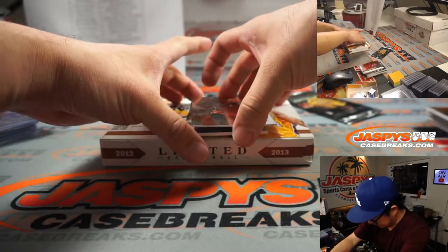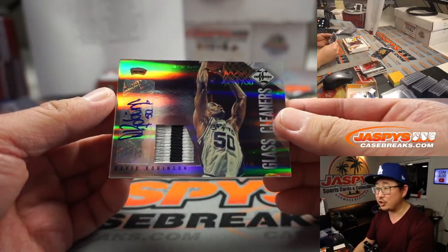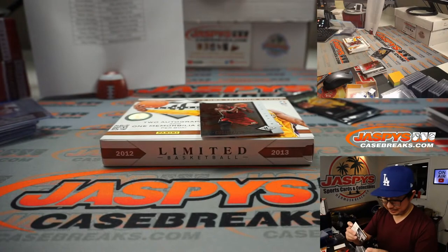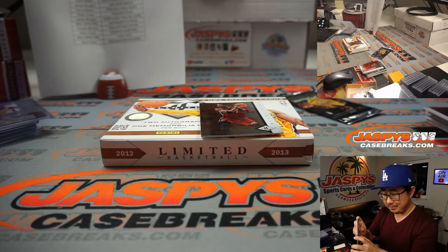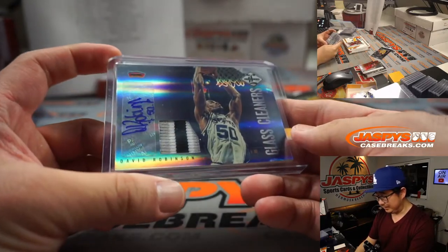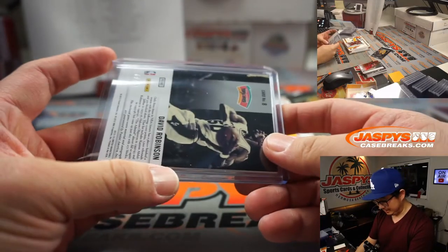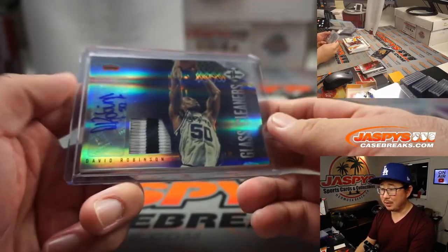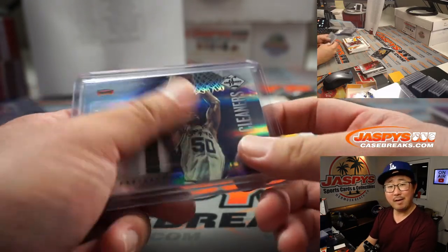And the last hit here is gonna be — wow — Glass Cleaners, jersey and autograph. The Admiral, David Robinson. Wow, that was kind of unexpected. Joseph Barton and the San Antonio Spurs. It's not bad — 6 out of 10 as well.